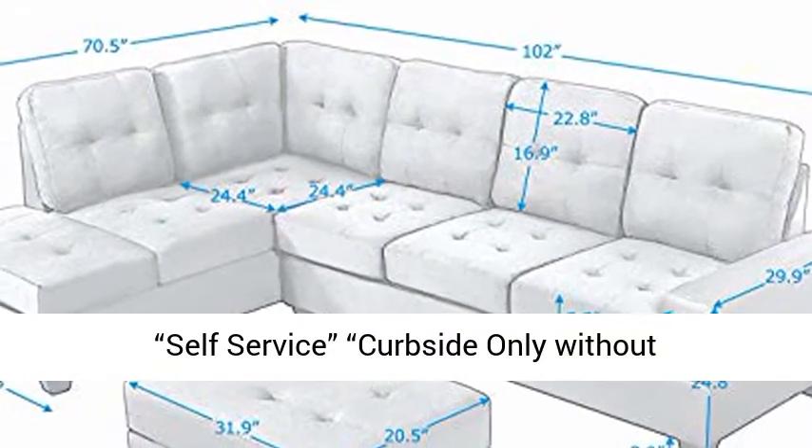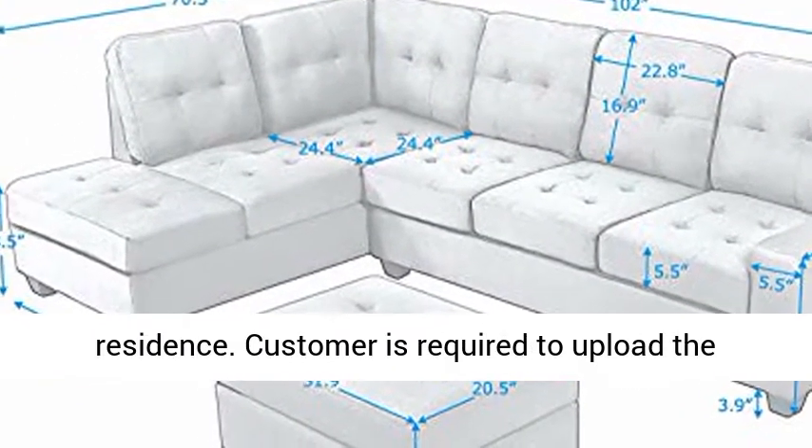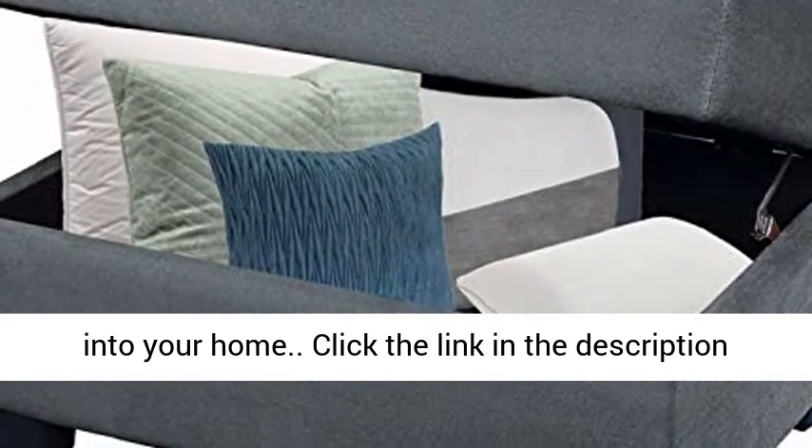Our freight shipping is a self-service curbside only without liftgate delivery and will not deliver inside residence. The customer is required to unload the items from off the truck as well as bringing it into your home.